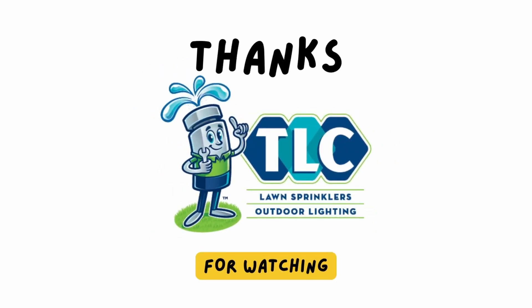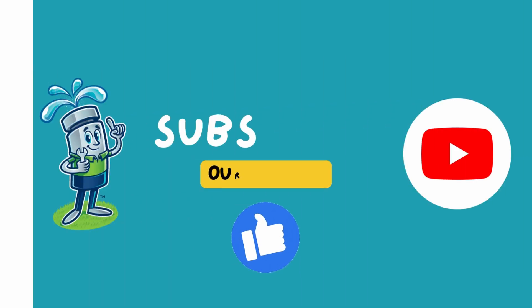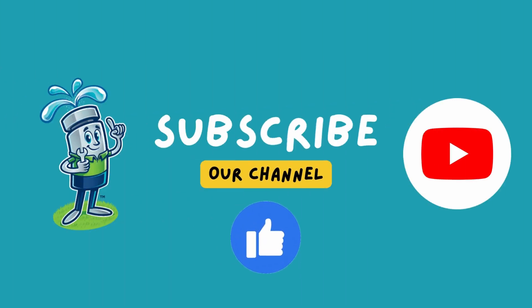That wraps up another episode of Life of a Contractor. We'll talk to you soon. If you like this, like, subscribe, and we'll talk to you in the next episode. Talk to you soon.